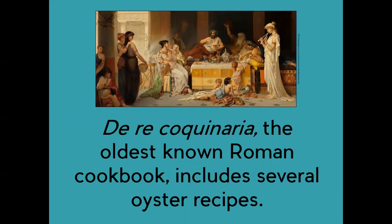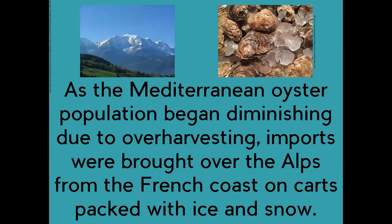De Re Coquinaria, the oldest known Roman cookbook, includes several oyster recipes. As the Mediterranean oyster population began diminishing due to over-harvesting, imports were brought over the Alps from the French coast on carts packed with ice and snow.